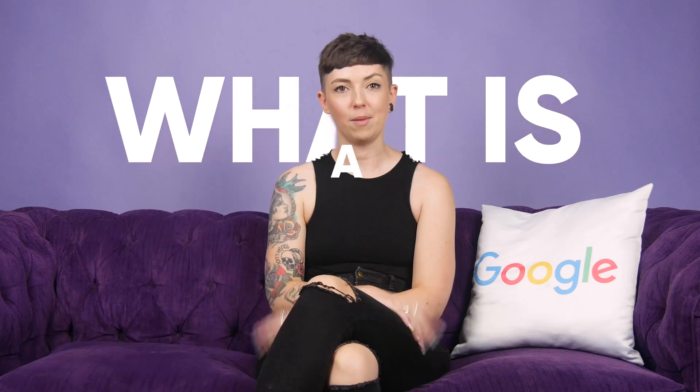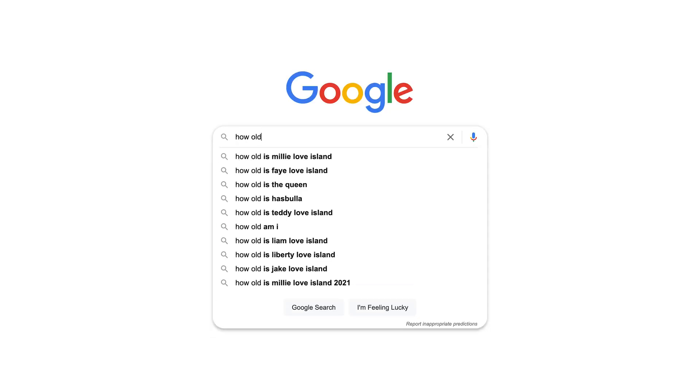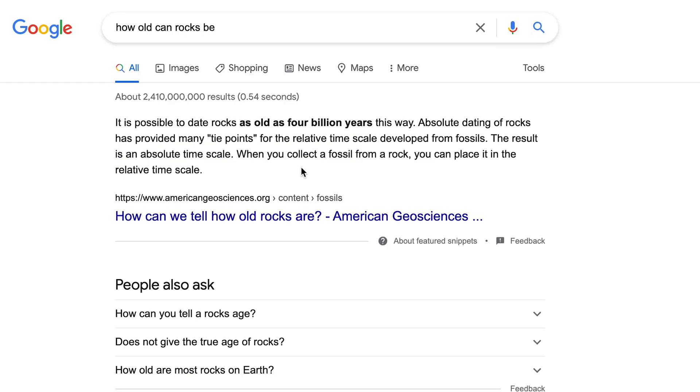So first up, what is a featured snippet? It's a brief morsel of information from a webpage that appears at the top of the search engine results, offering a super quick answer to a searcher's query. These are pulled from pages that have been indexed by Google and most commonly appear in the form of a definition, list, how-to steps, or tables.